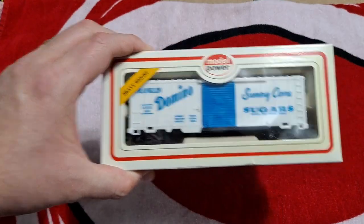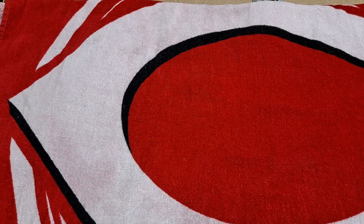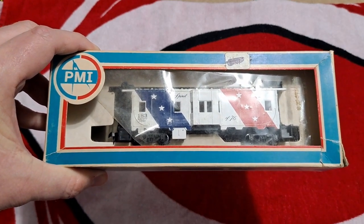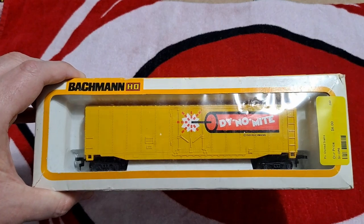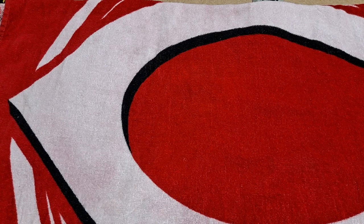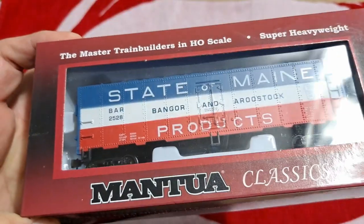She also got me this Model Power Domino Sugar car, another Model Power Olympia Beer car, and this PMI bay window Spirit of 76 caboose. She got me this Bachmann dynamite car — I heard someone say they make one of these that blows apart but I've never seen that. And lastly she got me this State of Maine — I believe that's a reefer, yes it is, a 41-foot reefer.